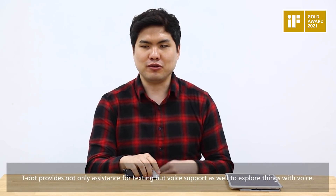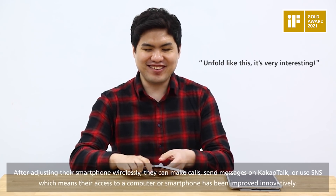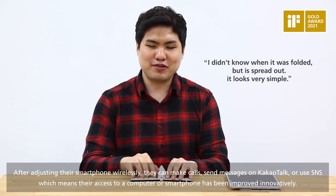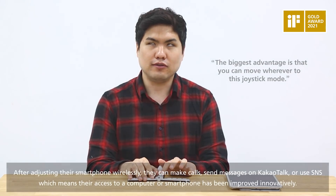TDOT provides not only assistance for texting but voice support as well, to explore things with voice. After adjusting their smartphone wirelessly, they can make calls, send messages on KauKauTalk, or use SNS, which means their access to a computer or smartphone has been improved innovatively.